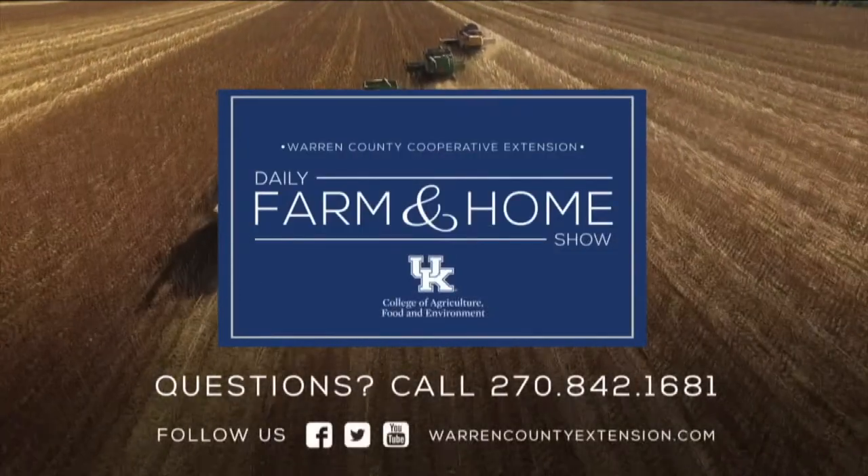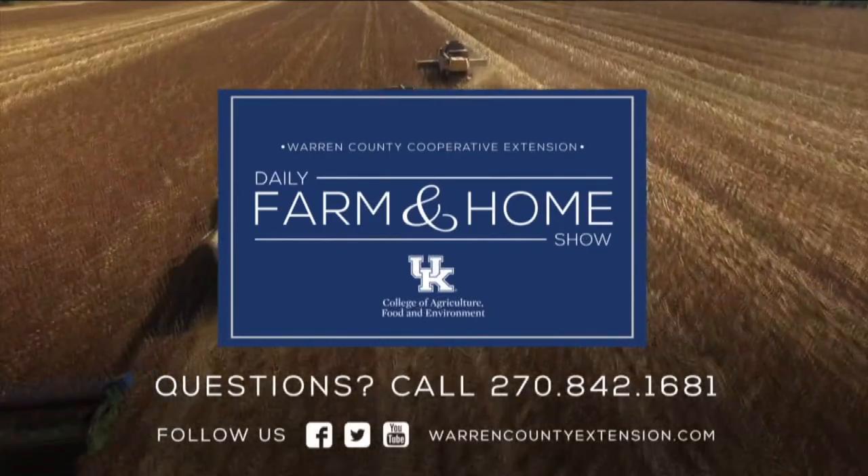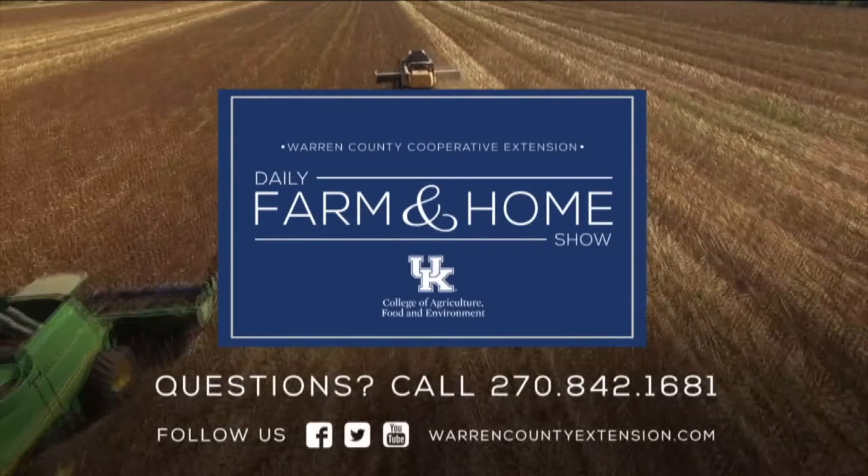Just be mindful — all the water is here, we need to protect it and take care of it. Thanks for those reminders. If you have any questions about how you can help protect the water, contact your local extension office. If you have questions about today's topic, please call the Warren County Extension Office at the number on your screen. Thanks for watching and have a great day.